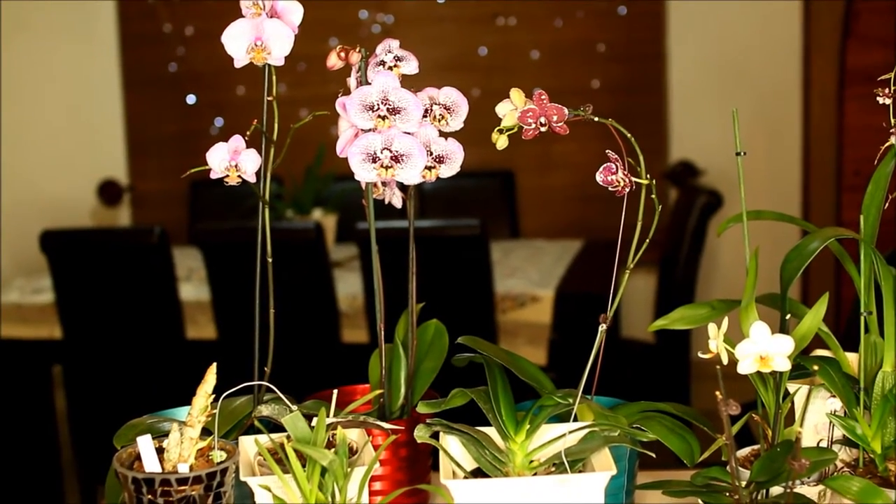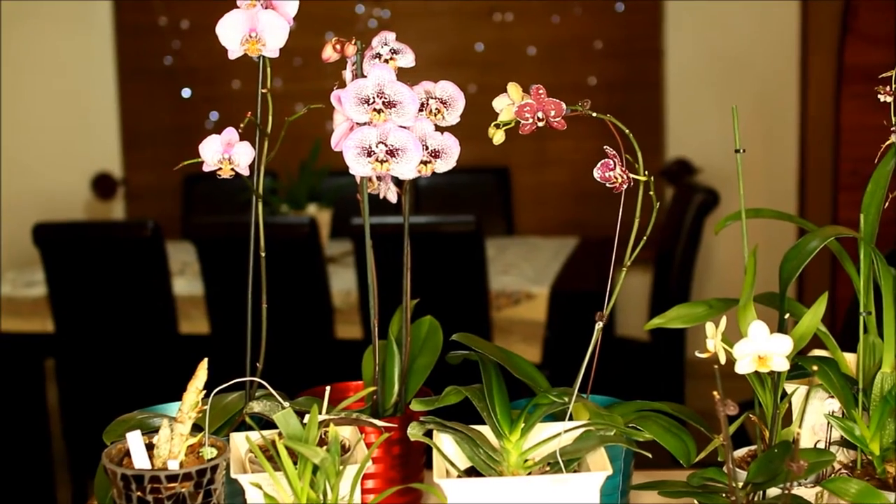Hi everyone, this is Lala from TheRingQueen.com. Welcome to my 60-second orchid challenge video.